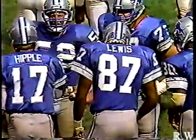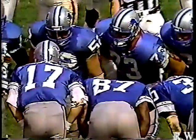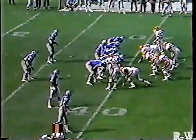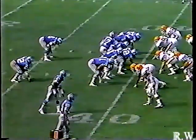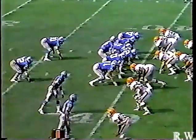First down and 20. There is David Lewis — once a number one draft choice out of the University of California. He has all the attributes you're looking for: a big fellow who can block and get downfield. What he has lacked with the Lions is consistency, but this is a do-or-die year for David Lewis. If he doesn't do something this year, his career may well be over. First down and 20 after the fourth penalty of the game against the Detroit Lions.